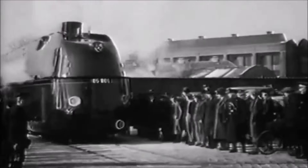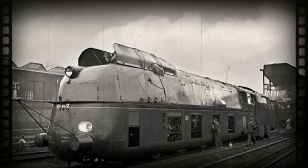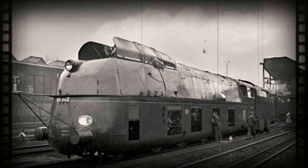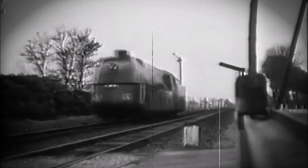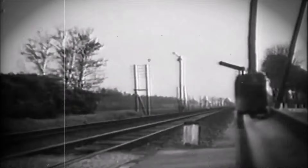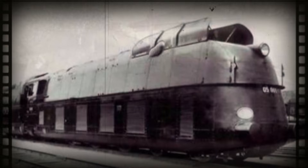But here's the twist: some engineers believe the DRG-05 hadn't even reached its real top speed. There are reports that show the locomotive had more power left. That with different tracks, different firing, different tuning, it could have gone even faster. How fast? Maybe 210 kilometers per hour. Maybe 220. Maybe even enough to challenge Mallard decades later. We will never know, because the locomotives capable of proving it were destroyed before anyone tried.